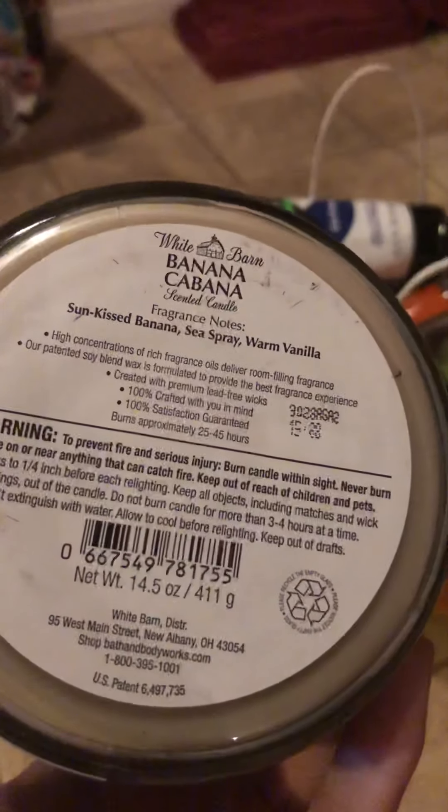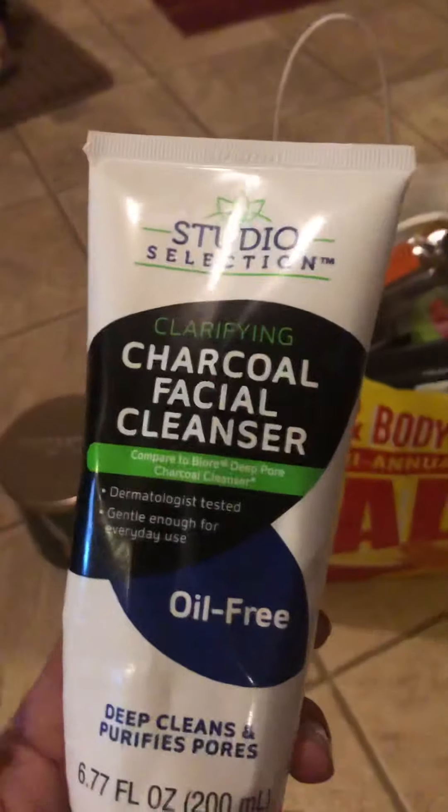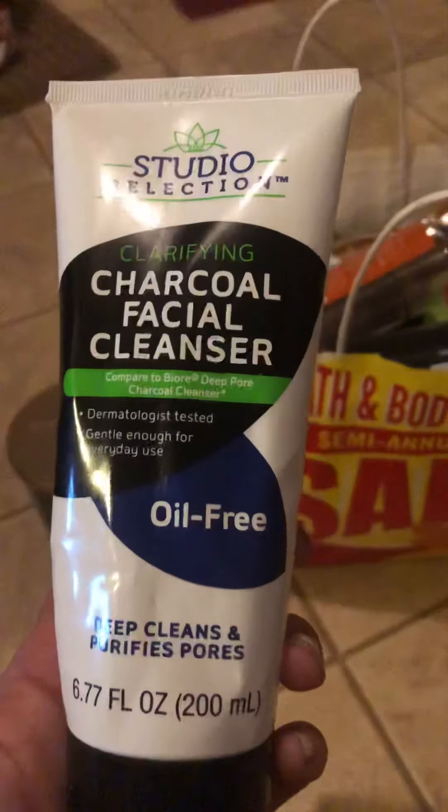The first thing I have is this candle from White Barn — the Banana Cabana scented candle. I really like this scent; it's like a sweet creamy banana. The scent notes are sun-kissed banana, sea spray, and warm vanilla. My only complaint is that it was super light, but I like the scent so much I would probably repurchase it.